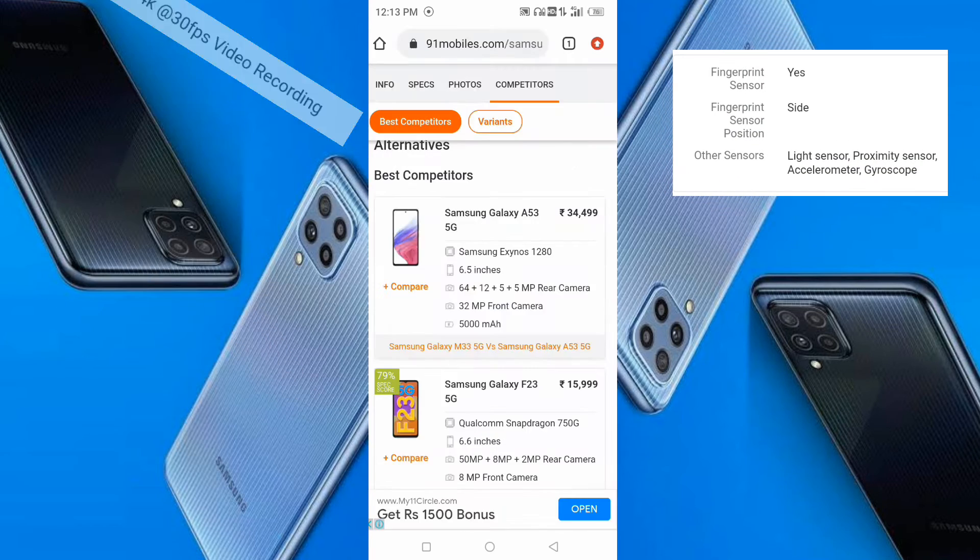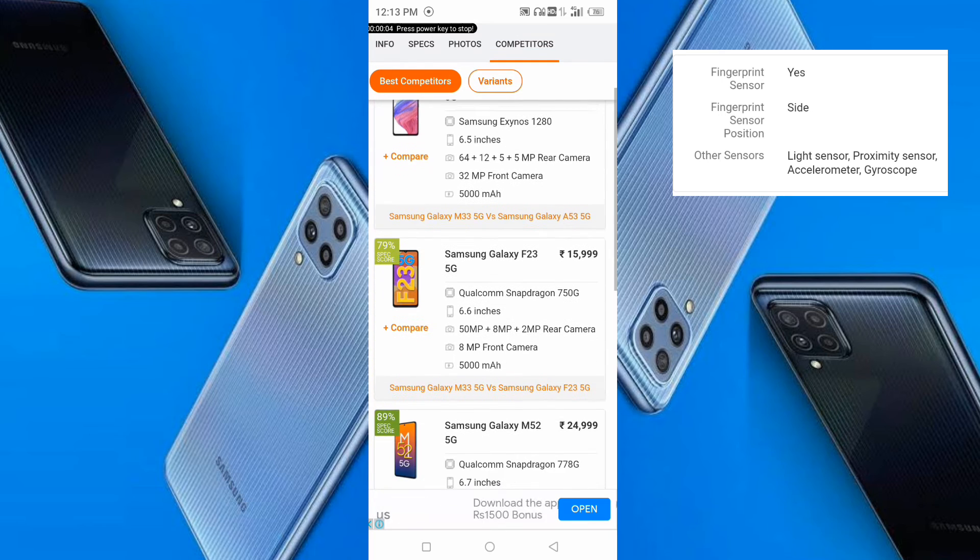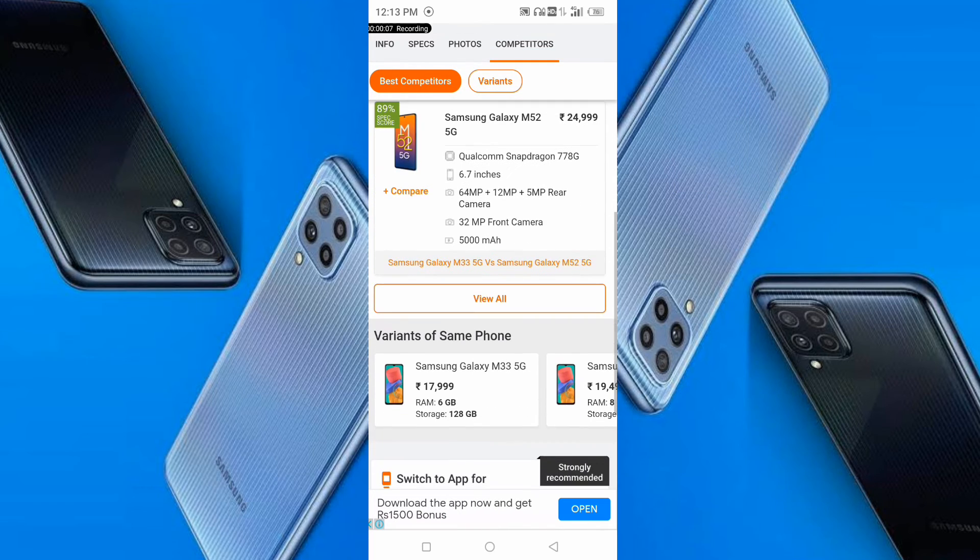The phone supports 4K video recording at 30fps. You also get a fingerprint sensor, light sensor, proximity sensor, accelerometer, and gyroscope.